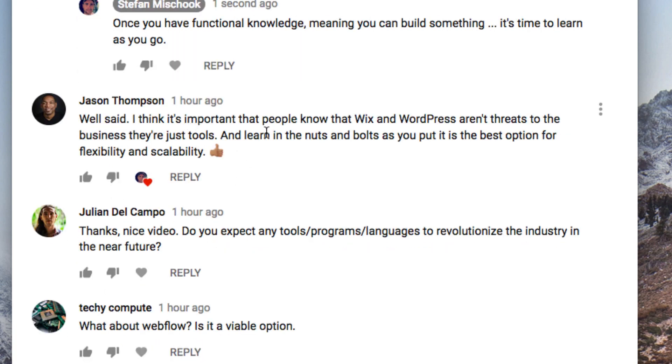Jason here comments: 'Well said. I think it's important that people know that Wix and WordPress aren't threats to the business — they're just tools.' 100%, I agree. Learn the nuts and bolts, as you put it. It is the best option for flexibility and scalability. Exactly.